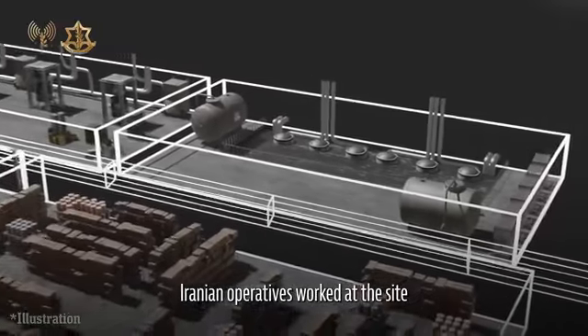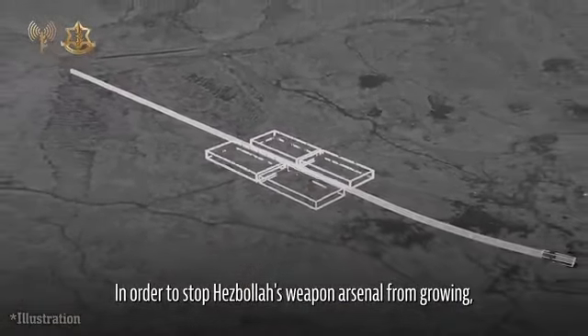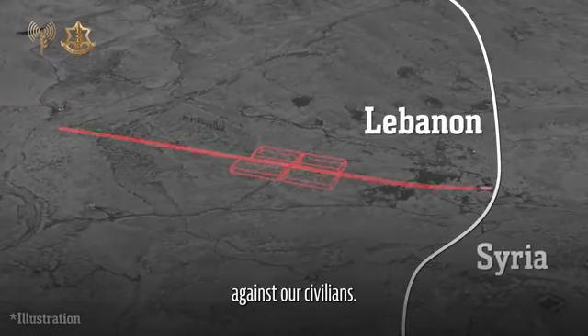Iranian operatives worked at the site alongside Hezbollah terrorists. In order to stop Hezbollah's weapon arsenal from growing, we dismantled this site. The strike was essential as a means to prevent further attacks against our civilians.